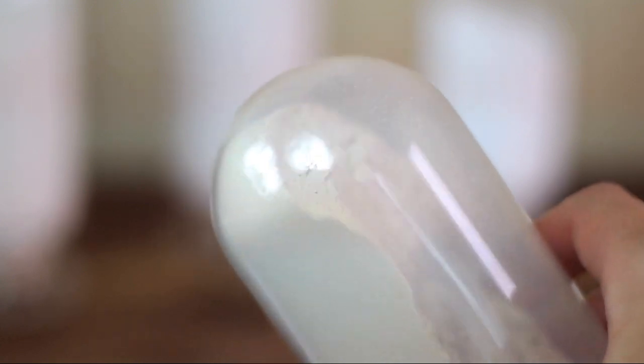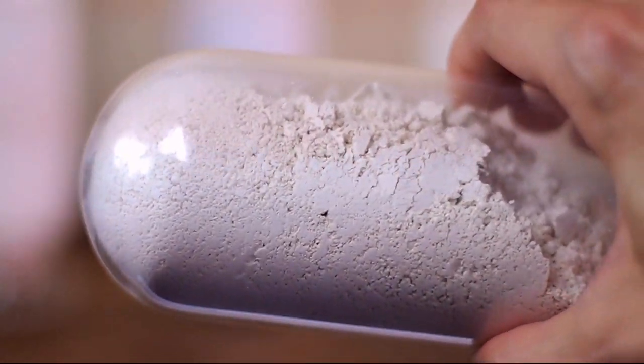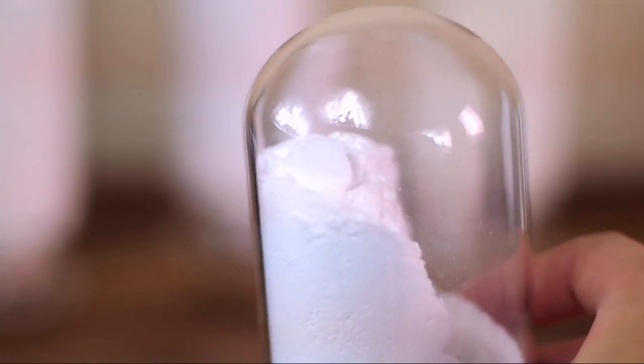First, note how some minerals will cling to the glass enclosure while others leave the glass clear. This showcases each mineral's electronic surface charge potential. Some of our minerals are highly cationic while others are highly anionic. By blending both cationic and anionic minerals together, you get a very balanced but powerful effect.